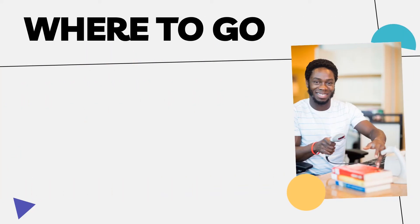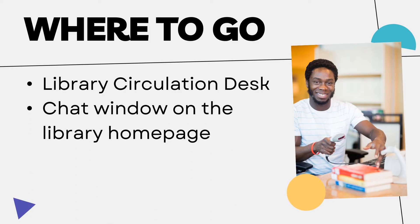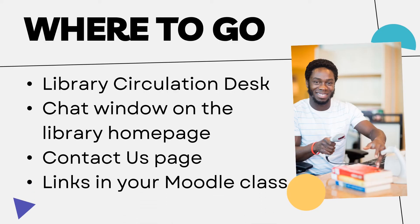There are several ways to get help from the library. When you're on campus, swing by the main circulation desk to be connected with the librarian on duty Monday through Friday. If you're working from home, you can use the chat feature on the library's homepage or the email librarian form on the contact us page. Some instructors have our contact information already linked in your Moodle course, so there's always a way to find help.